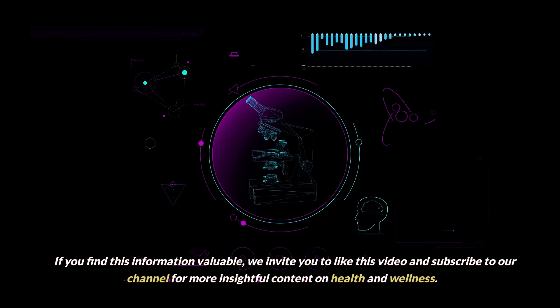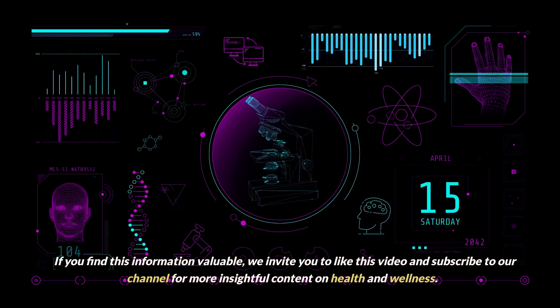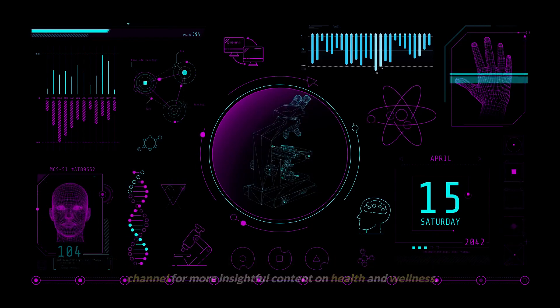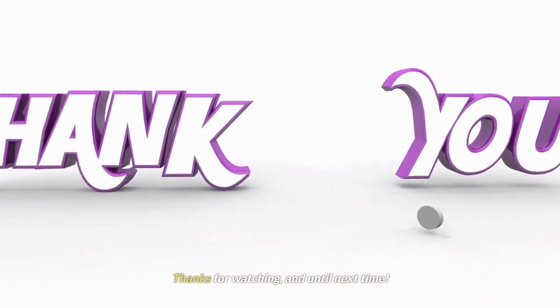We hope this journey through the secrets of diabetes on the skin has been enlightening and empowering. Remember, knowledge is the key to taking control of your health. If you find this information valuable, we invite you to like this video and subscribe to our channel for more insightful content on health and wellness. Thanks for watching and until next time.